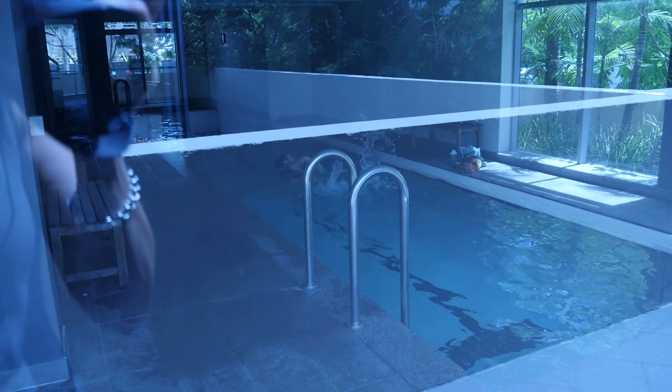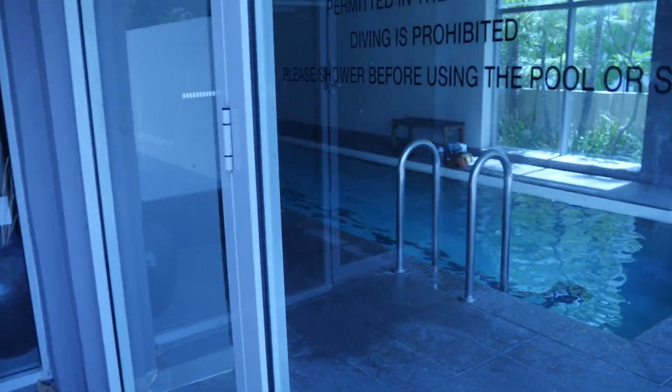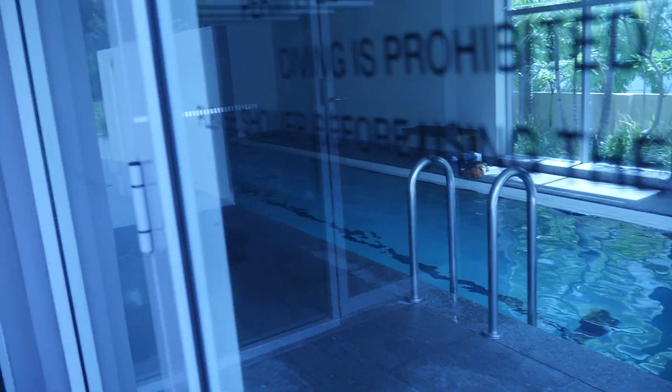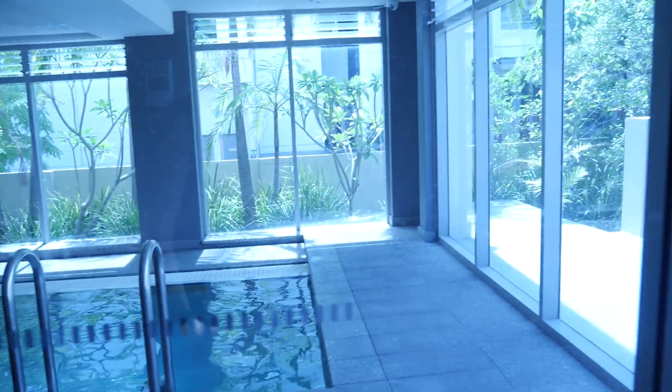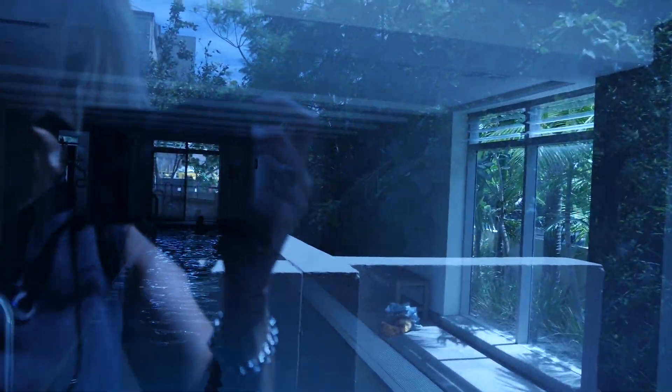Here's the pool which is locked — I don't have a key to it, but I'll see if the agent can give me access when he arrives. It's a good lap pool and there's a gym in the back section there as well.